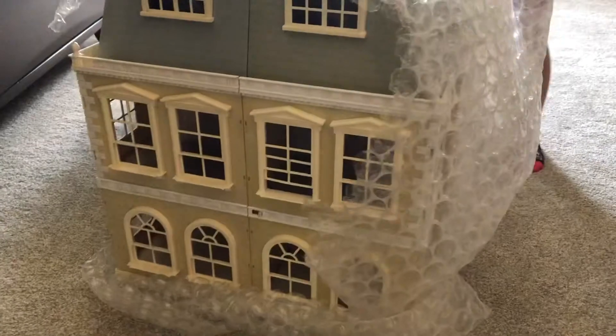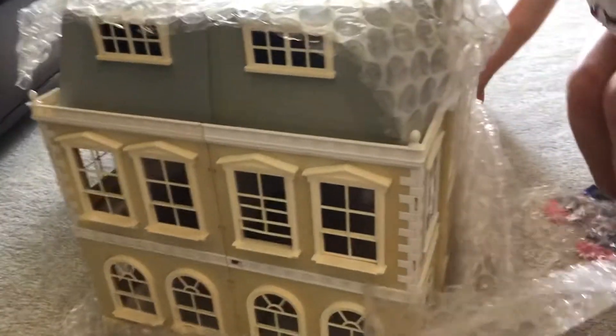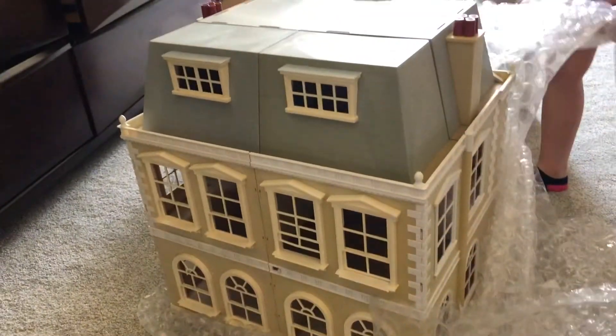A very nice old lady was selling off her collection. Let's take a look — hold on, honey, we have to open it carefully.